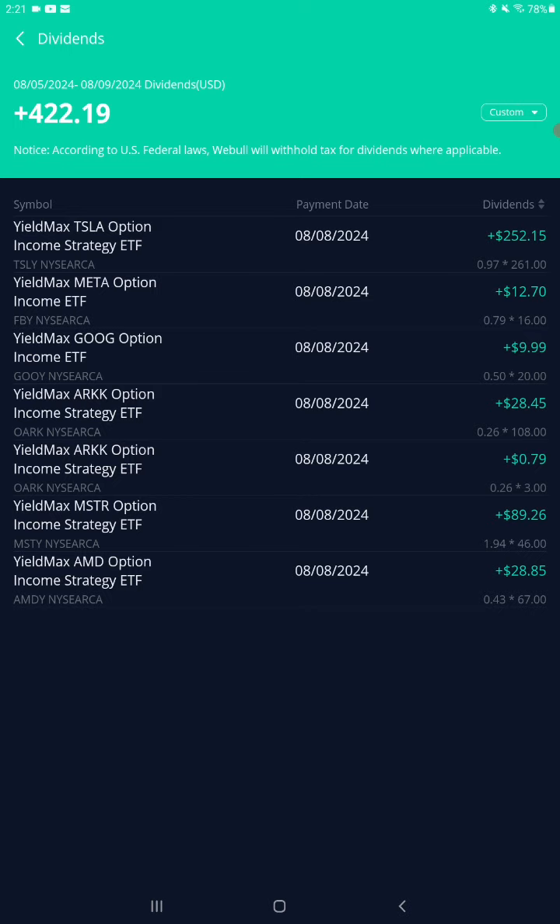TSLY — one of my favorites — covered call options on Tesla, paid 97 cents a share this month, 261 shares, $252.15. Last month it paid exactly one dollar a share, so I got a payment of $261.